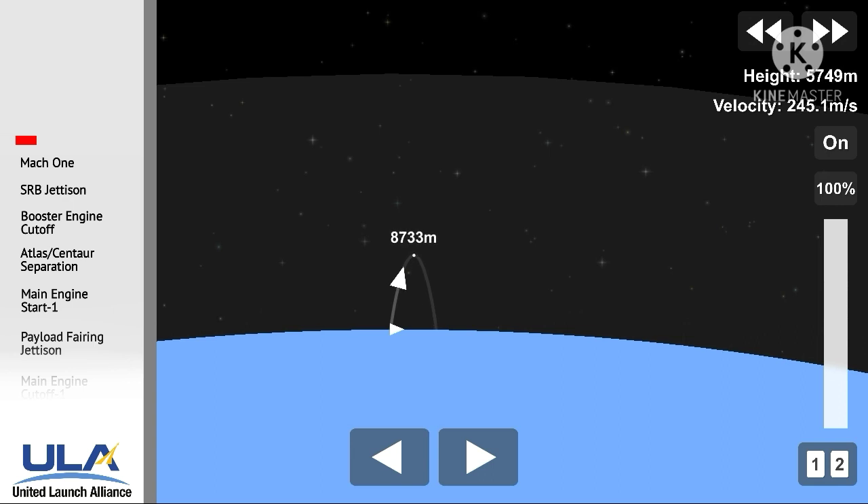Now at 1 minute, 10 seconds into the flight. Atlas is now 10 miles in altitude, 415 miles average distance, traveling at 2,000 miles per hour.